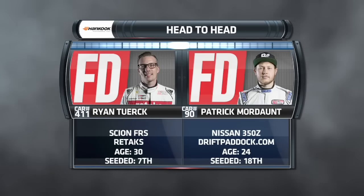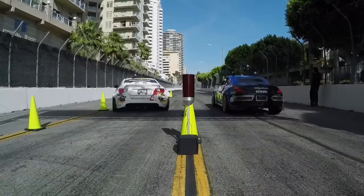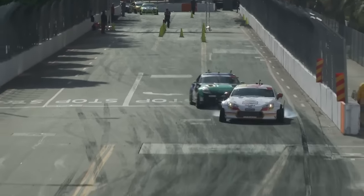Moving on to our next battle, always a crowd favorite — Ryan Turk going against Patrick Mordaunt. And if you can recall, he took out the champion earlier today. He took out Chris Forsberg. Big win earlier on from Patrick Mordaunt. But can he do it again against Ryan Turk?